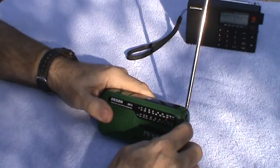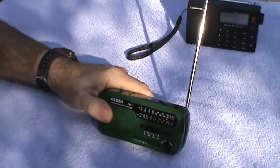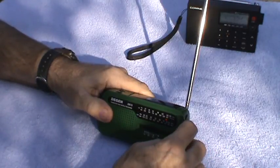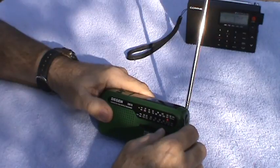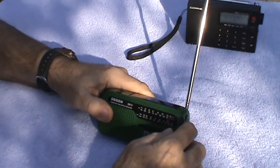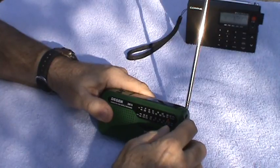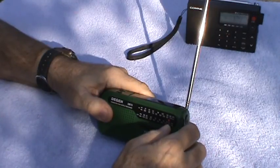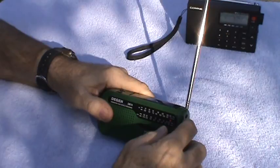There's our good buddy from Tennessee again up at maybe 9.2 megahertz. There he is again — that's about 9.5 something. No Spanish station — it's about 9.6 or 9.7. There's another one. There's our good buddy again — oh my gosh. I'm surprised I can't get WWV on this.